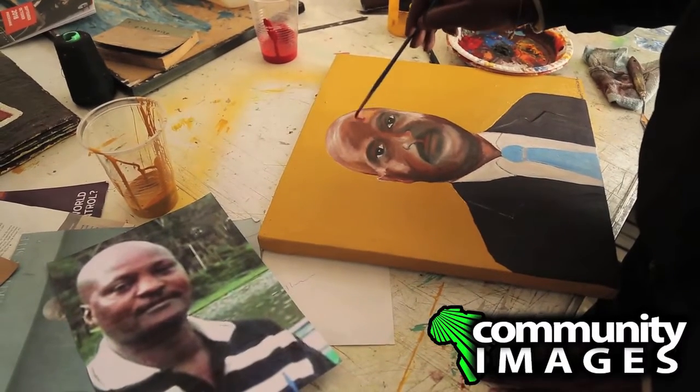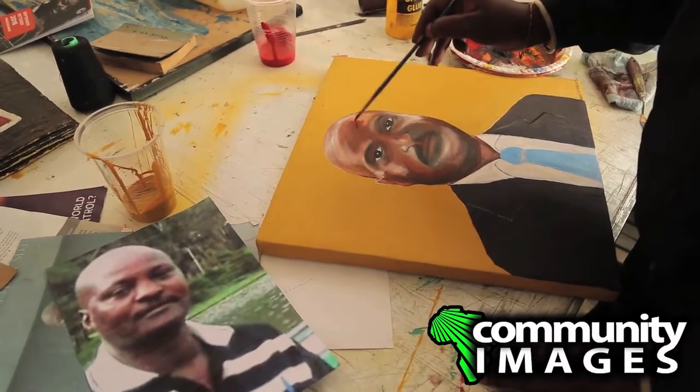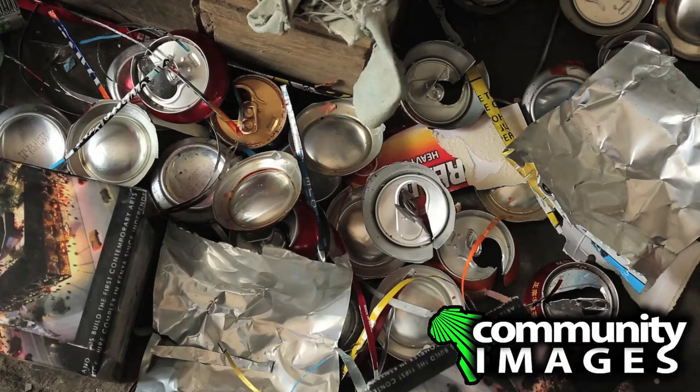I do work with recycling materials, mixed media, and also to create something from nothing. My sculptures are mostly made out of recycled materials, specifically aluminium cans from drinks.